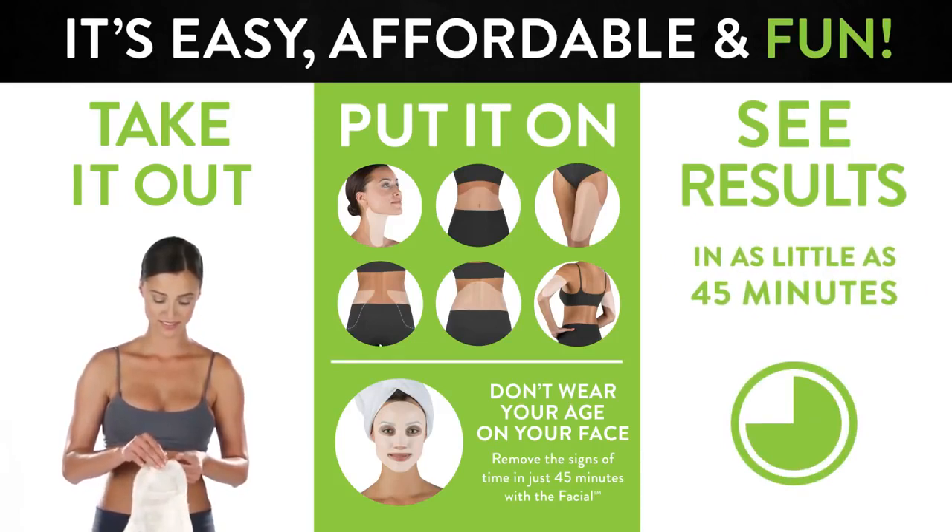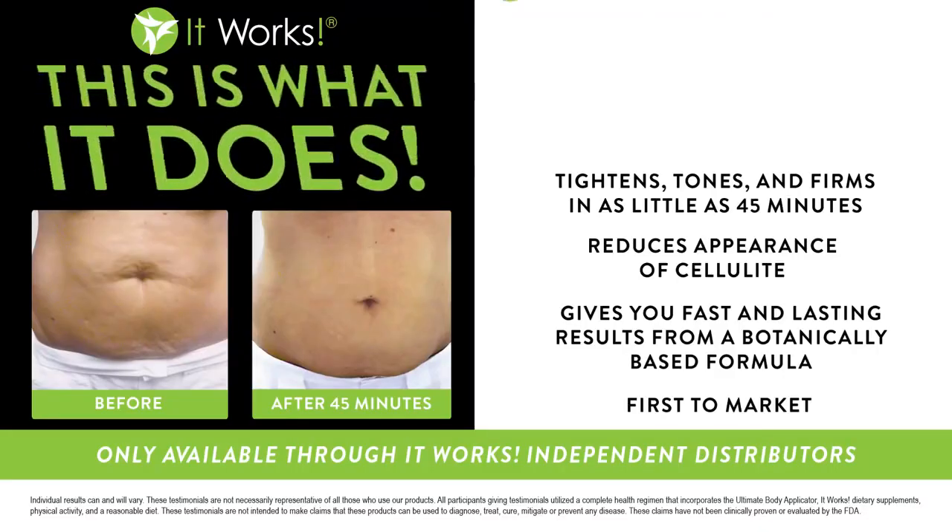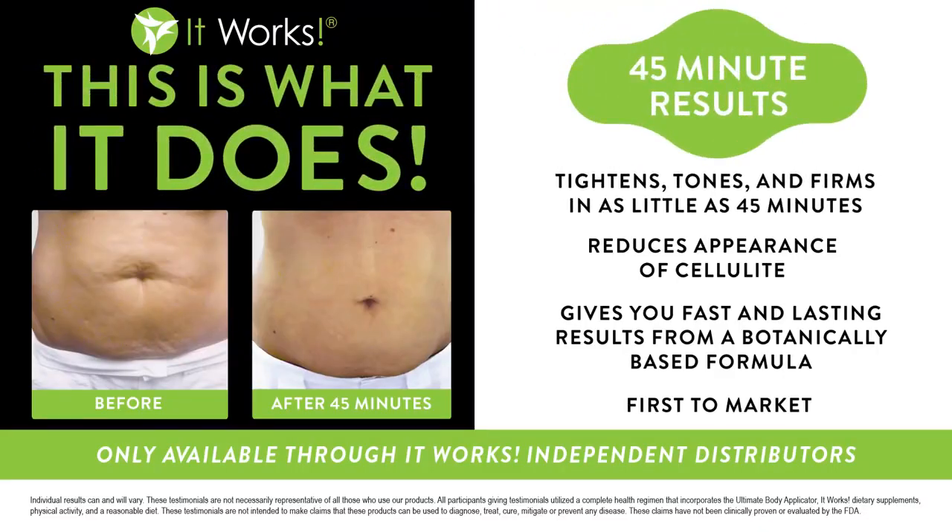This wrap is so affordable, and it's really fun. You can do it right in the privacy of your own home. While you're going to begin seeing results in the first 45 minutes, that wrap is going to continue to work in your system for a full 72 hours. We sell it as a full treatment, which is a full box of four, and you're going to use them every 72 hours.